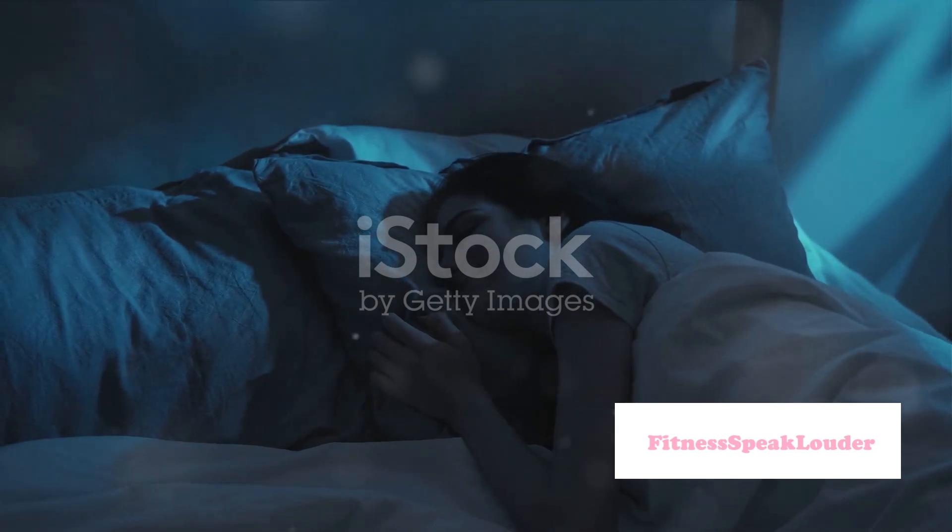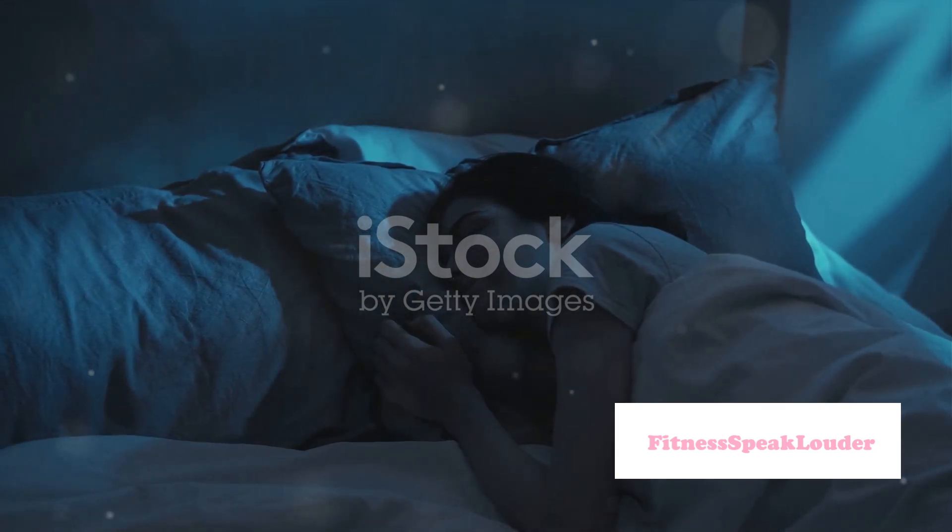Tip number five: prioritize sleep. Quality sleep allows your body to repair and regenerate skin and hair cells. Aim for seven to nine hours of sleep each night to keep your skin glowing and your hair healthy.